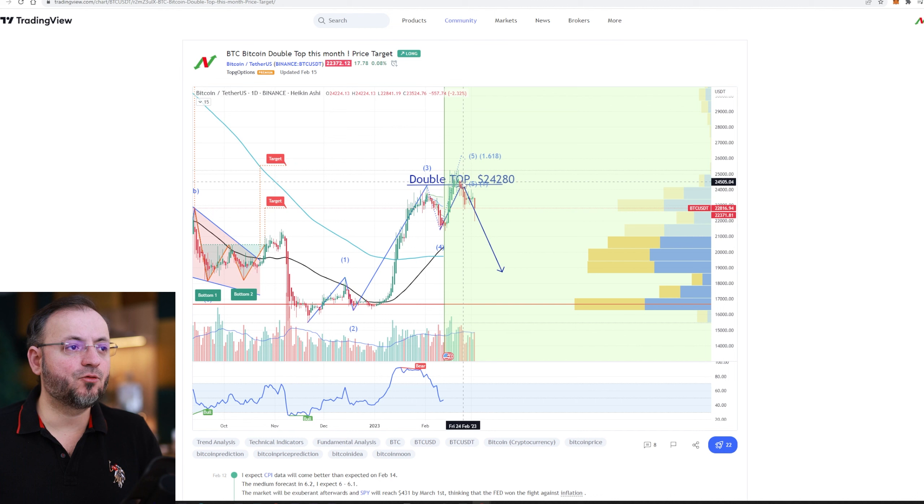Let's play this out. It went perfectly — formed a double top right here, and now it is retracing. And that is the price target.